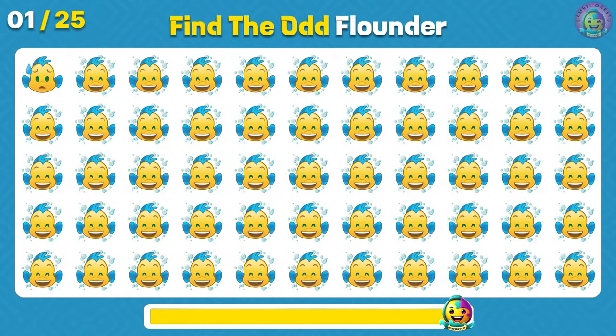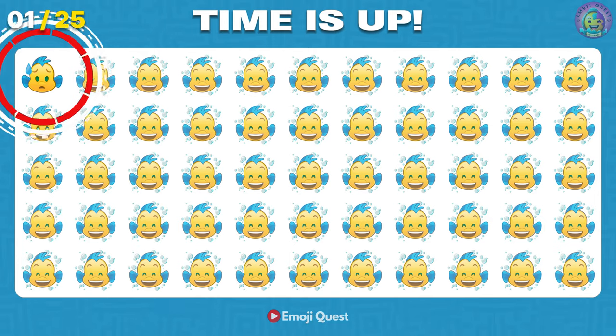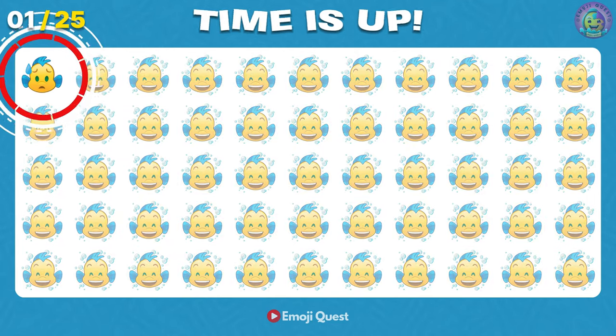First question, find the odd Flounder emoji. Great start! It's on the top left.